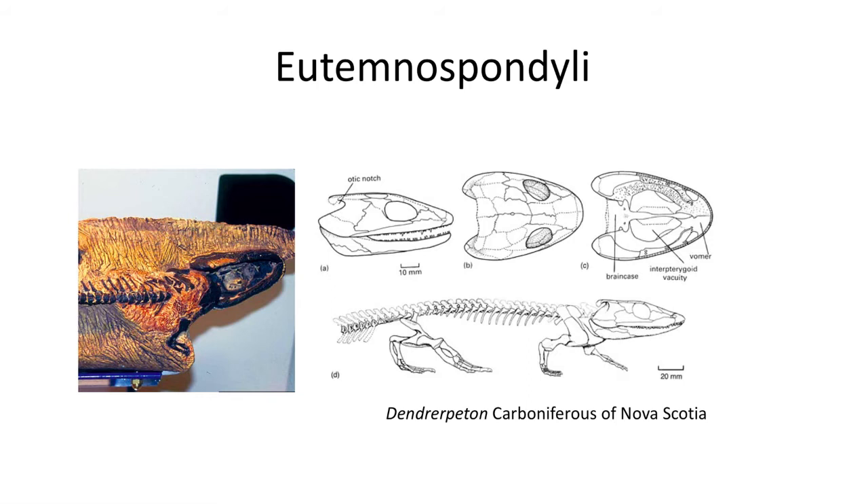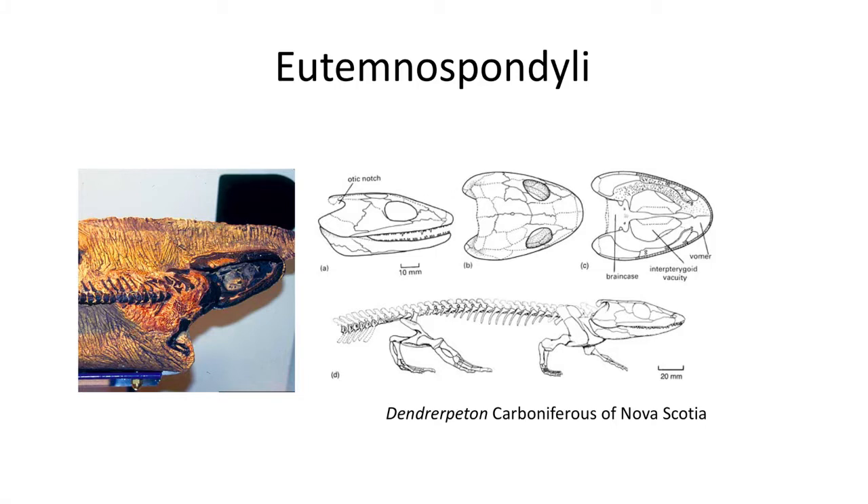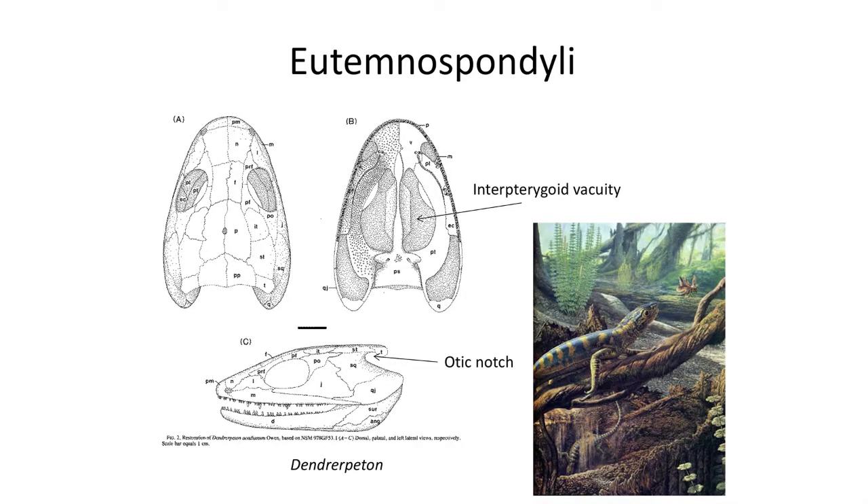This is Dendrerpeton. What's so amazing about Dendrerpeton is that it is much more of a terrestrial animal than we have seen so far. These fossils are found in hollow, petrified Lycopsid trees found along the modern day coastline. Dendrerpeton could climb out of rivers and ponds and into and on trees, making them the first tetrapod that could really start climbing around. They have much more upright bodies with a more rounded head. The otic notch contains a stapes so they could hear in the air and were likely feeding on insects rather than fish.